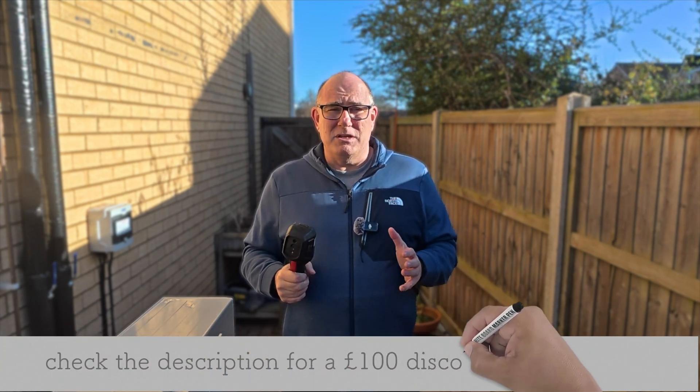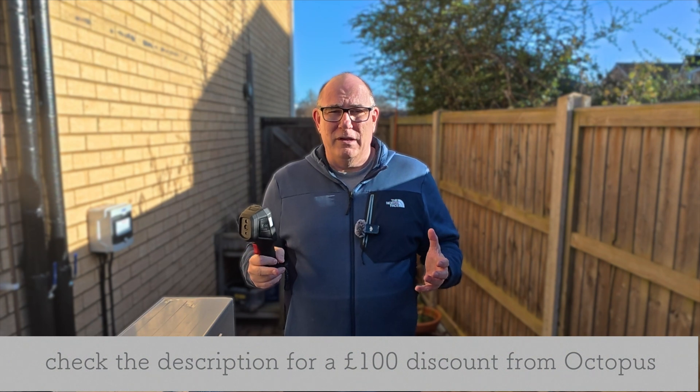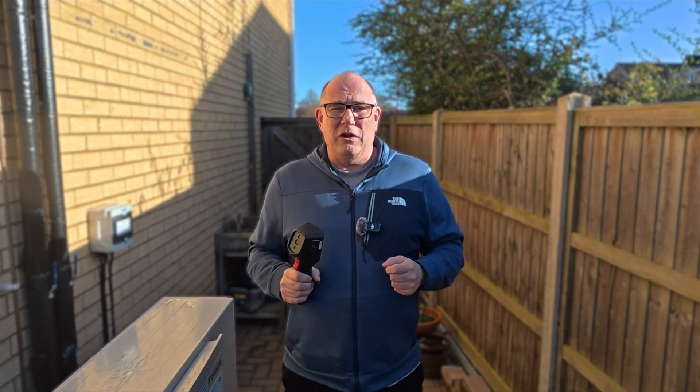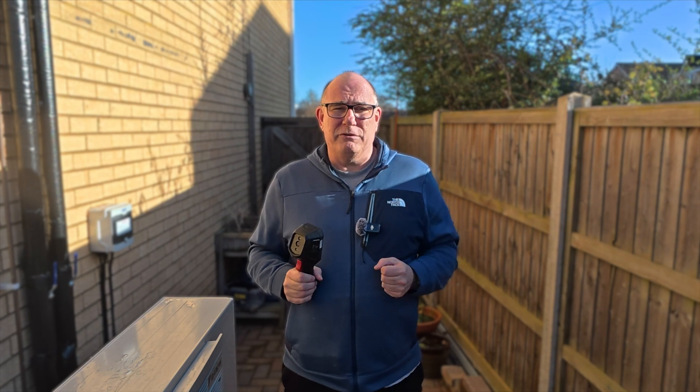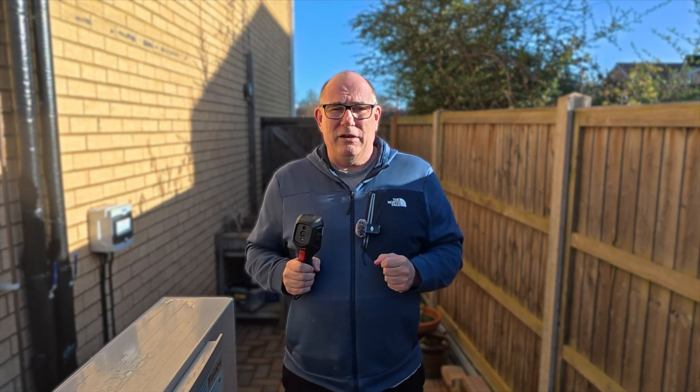The best time to do a heat loss check is when it's really cold outside, so we're not going to do it right now when the sun is shining. We're going to wait till tonight when it's nice and dark and the temperature is around zero. Okay, as you can see it's now nighttime. We're going to take our thermal camera and go for a walk around the house.